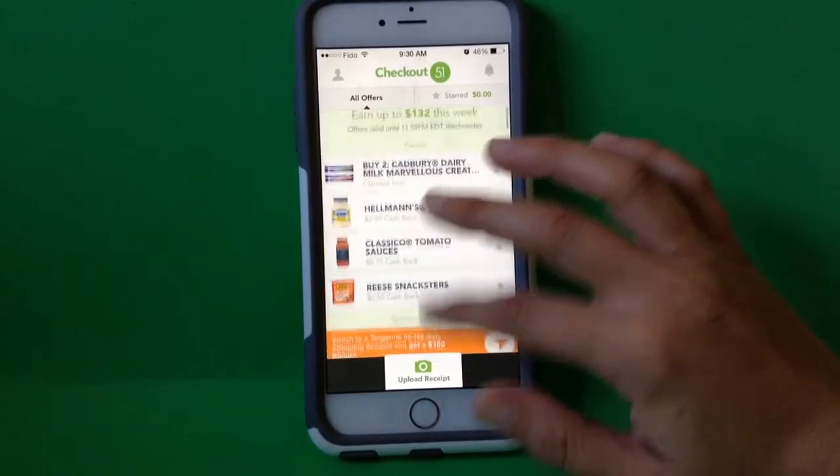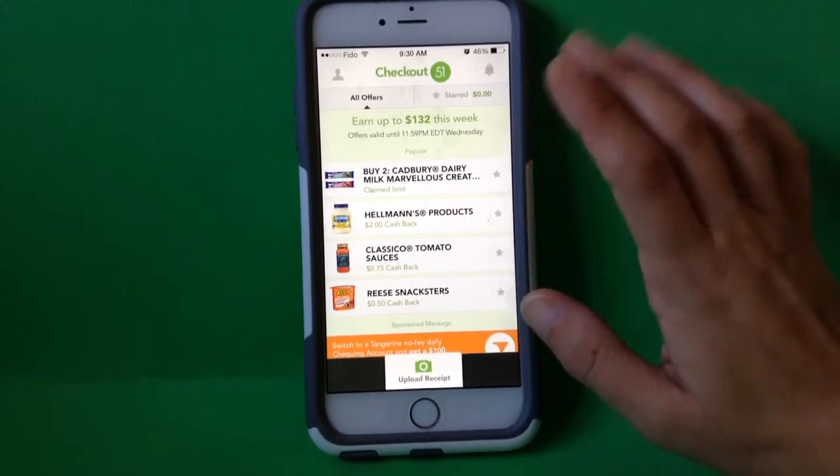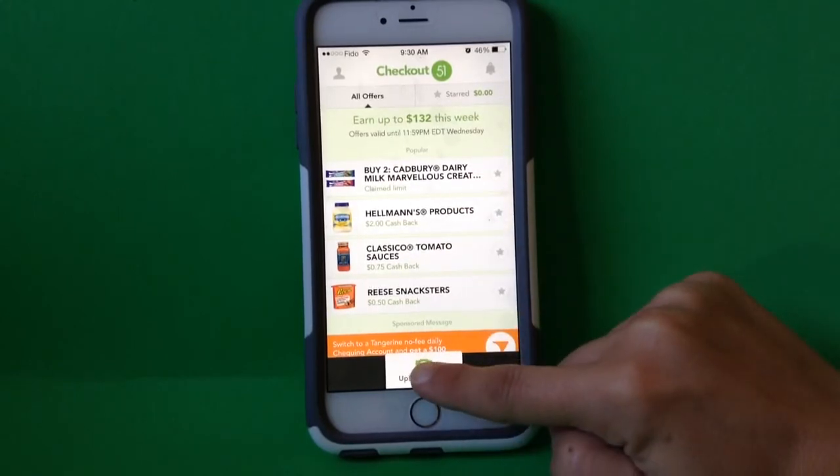But for the purpose of this app, this is what I do. After I've selected what's on here and I go to the grocery store and purchase some things, I can simply go in here and tap upload receipt.